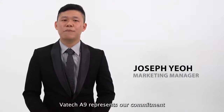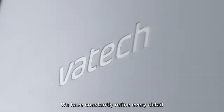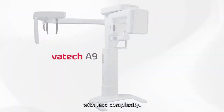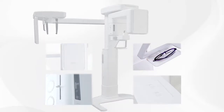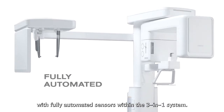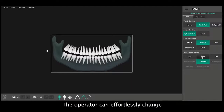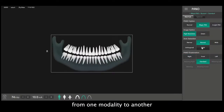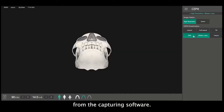Vartec A9 represents our commitment towards the belief of our trusted partners. We have constantly refined every detail to create a user-friendly model with less complexity. Following the footsteps of our famous models, Vartec A9 comes with fully automated sensors within the 3-in-1 imaging system. The operator can effortlessly change from one modality to another with just a few simple configurations from the capturing software.